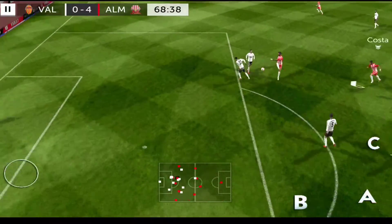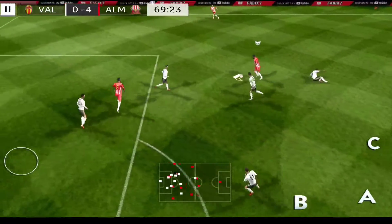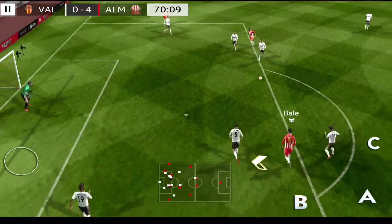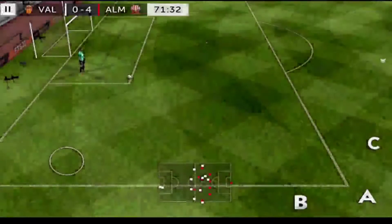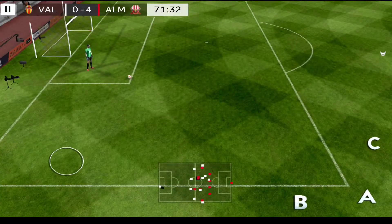That's Ibrahimovic. Bale shoots — that's just on target. Let's take another look at that. No cards from the referee today.